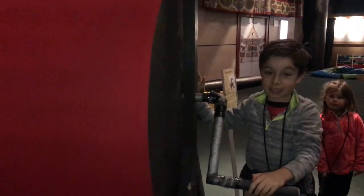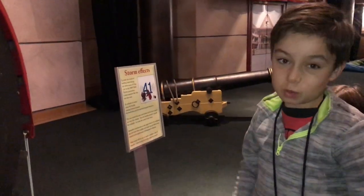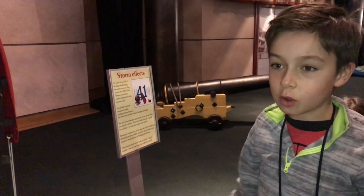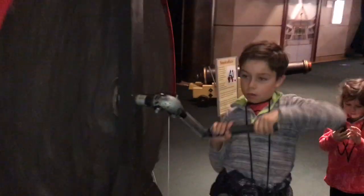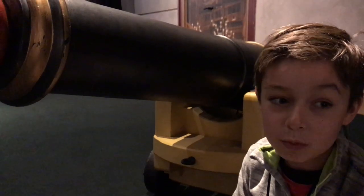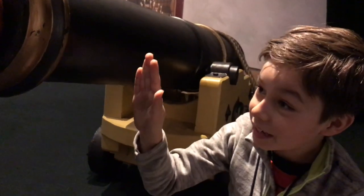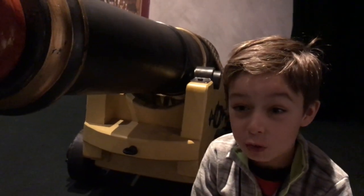This is used for sound effects — for storm effects. So when there was wind, or when there was snow, or when it was raining, this is what they used. I'll show you what it sounds like. This cannon was used for sound effects in one of Shakespeare's plays. This cannon actually burnt one of his Globes down.